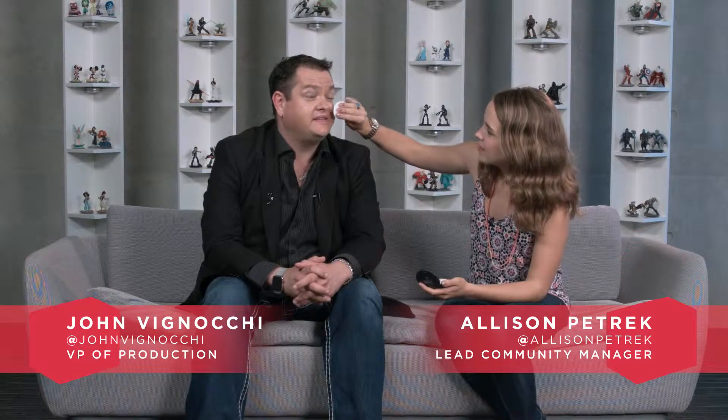I cannot believe I am doing this, Allison. Not so close to my eye, okay? Hold still, JV. It's not my fault that you lost the bet. How was I supposed to know that 'lightsaber' is actually one word? They're not even real. Guys, guys, we're on.